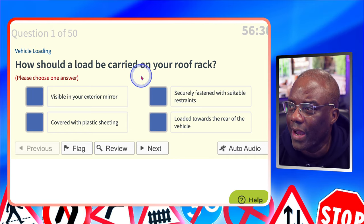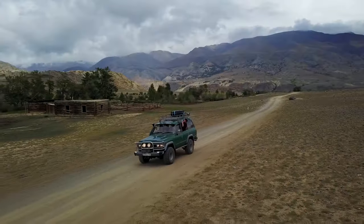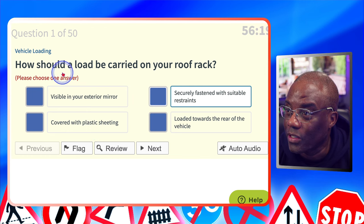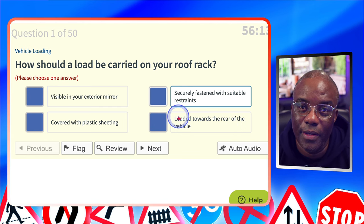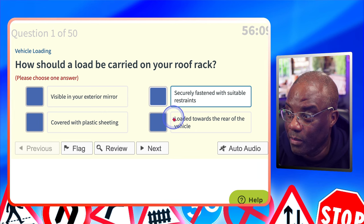How should a load be carried on your roof rack? Visible in your exterior mirror? No. Securely fastened with suitable strength? Yes. Covered with plastic sheeting? It could be, but that's not the way it should be carried. And load towards the rear of the vehicle? Ideally you want the weight distributed across all four wheels.